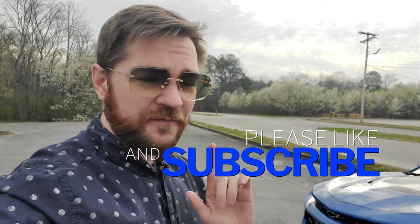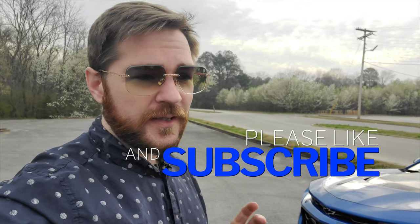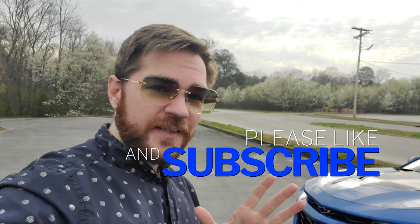First of all, if you're new to the channel, do me a favor and subscribe and like down below because we get into a lot of this different lens tech stuff, sunglasses reviews. There's some fun along the way, or at least I have some fun. I hope you do too.